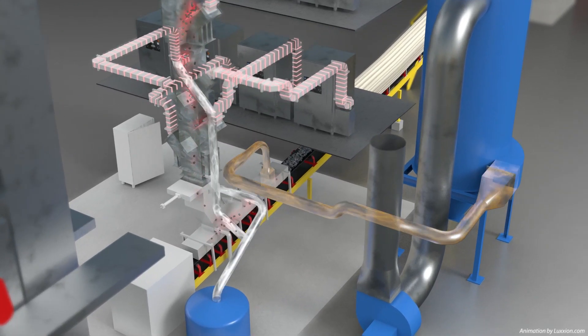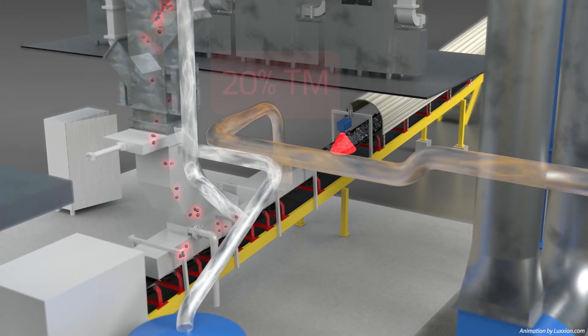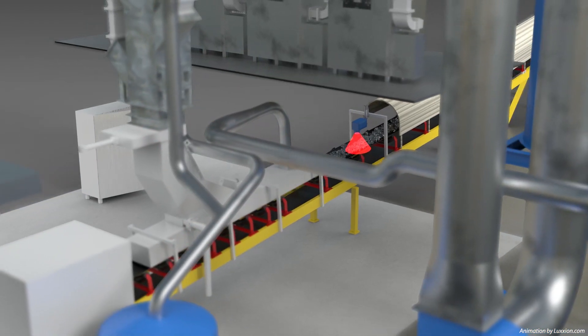After microwave treatment, the feedstock's moisture levels are once again detected and reported by a secondary sensor to ensure the end product meets customer specifications.